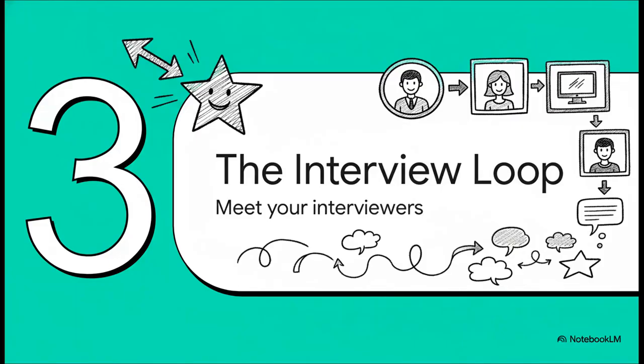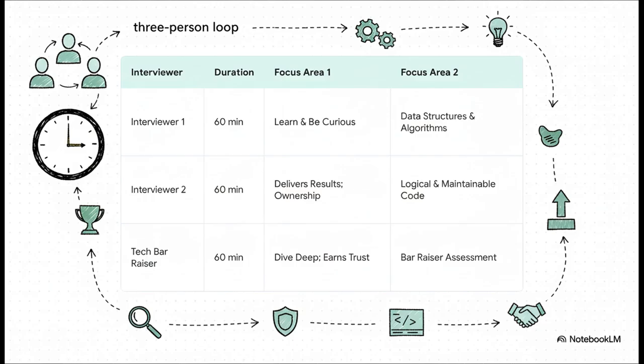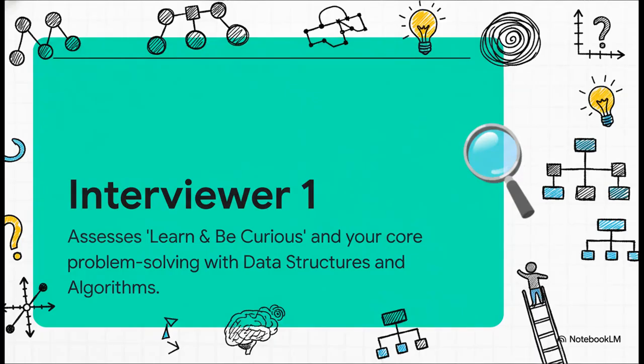Once you've passed the OA, next up is the main event: the virtual interview loop. The structure for these roles in India is typically a three-person loop, with each interview about 60 minutes long and a very distinct focus, blending technical skills with Amazon's leadership principles. Your first interview is all about your foundation — they're looking at the 'learn and be curious' principle while digging deep into your core data structures, algorithms, and general problem-solving approach. They don't just want the right answer; they want to see how you think.